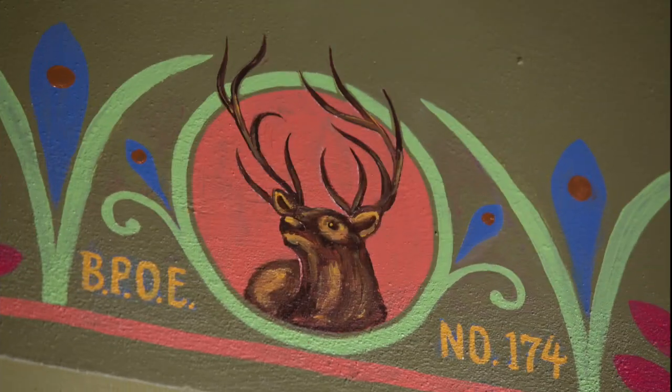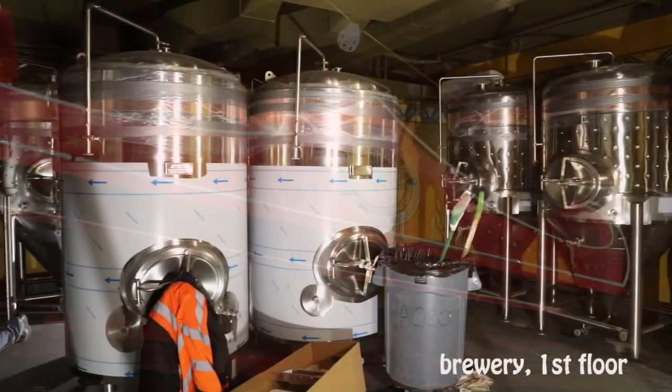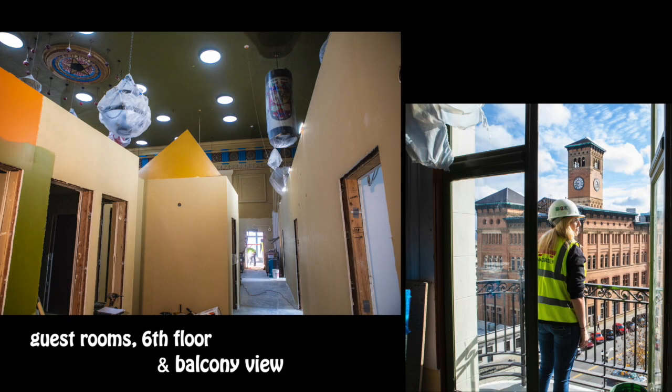There's been a ton of minutiae detail gone into the whole thing — I think people are really going to appreciate it. Be ready to spend some time; there's a lot of floors to look at, a lot of things to look at. Every time you go in there you're gonna be seeing something different.